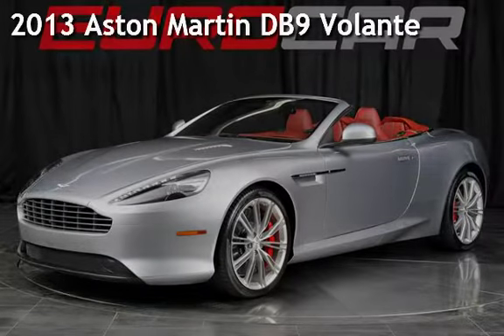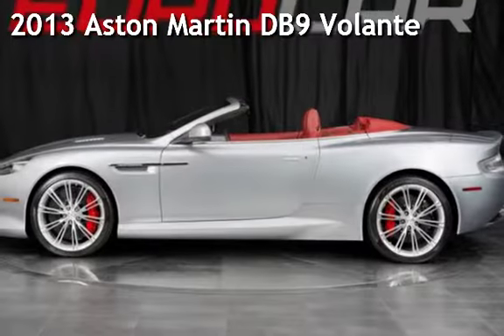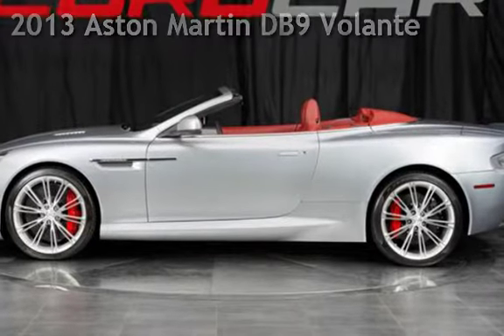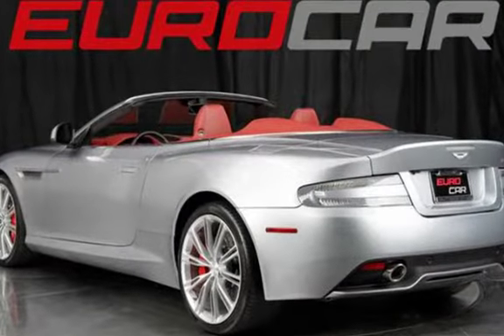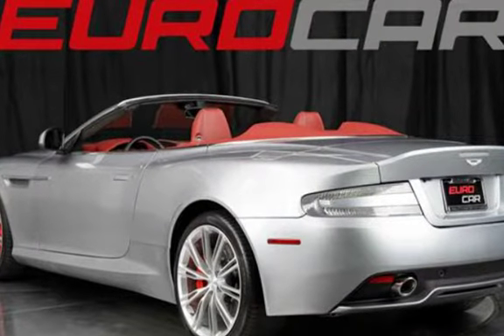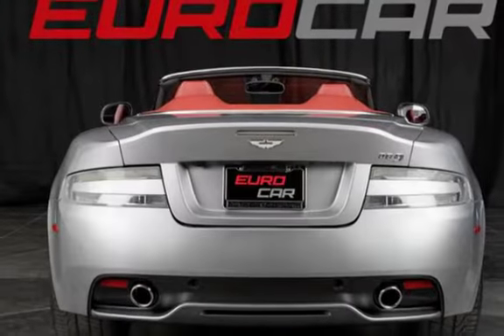Presenting a pre-owned 2013 Aston Martin DB9 Volante. This two-door convertible has a 12-cylinder, 6.0-liter V12 engine, with rear-wheel drive and an automatic transmission.